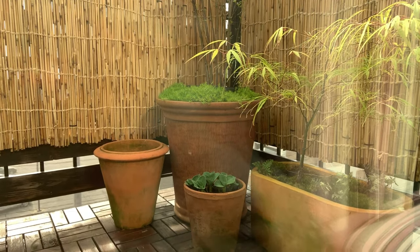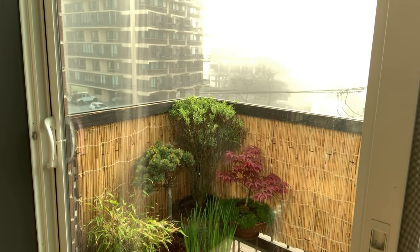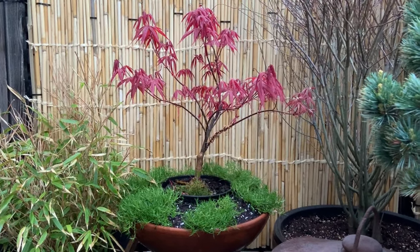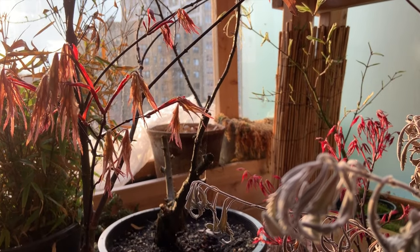I'm excited to share the developments of my Japanese inspired balcony garden this spring. I love growing Japanese maples. I love their graceful forms and striking leaves that come in a multitude of shapes and colors. Despite their delicate appearance, they're actually quite easy to grow.